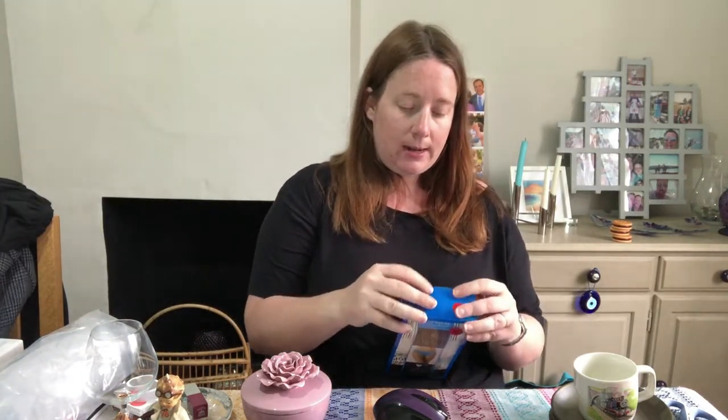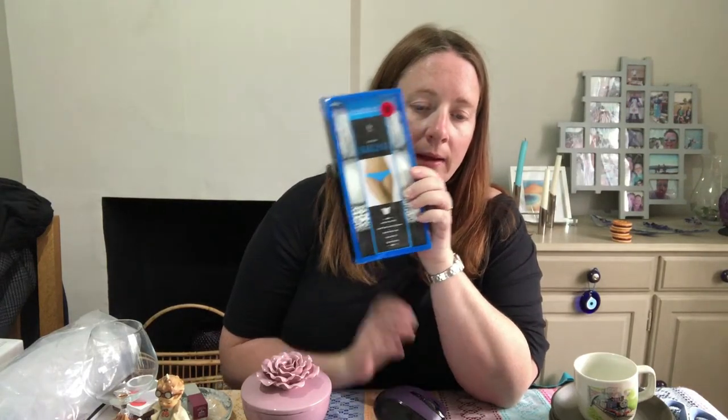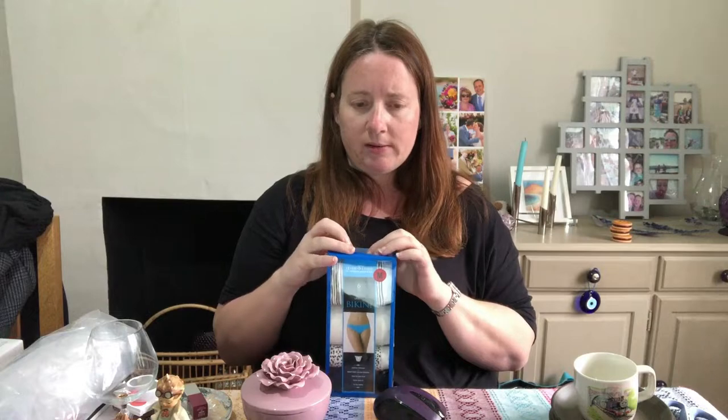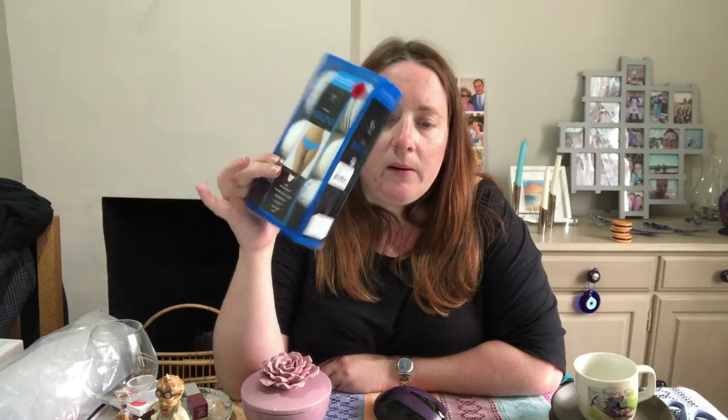We've got some pants — Itsy Bitsy dream bikini pants, size medium, pack of six. These are Costco stock. I don't know how much I paid — wouldn't be more than a couple of quid. I still haven't finished listing stuff from the bundle because these were only listed in August. They sold for £13.87, which sounds like an offer price.